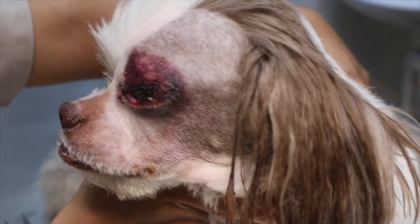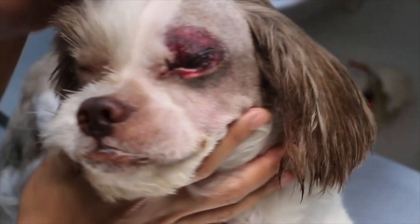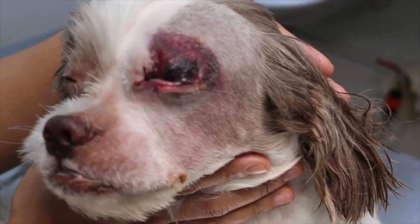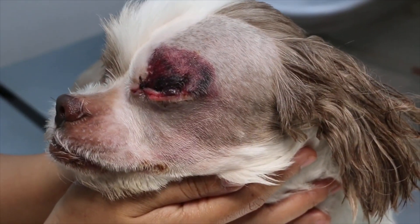This bruising also goes to show that the e-collar is insufficient in preventing this, so a fentanyl patch was also applied to hopefully relieve some of the pain. Fortunately for the dog, the bruising should disappear in about 14 days, freeing the dog to live a much more comfortable life.